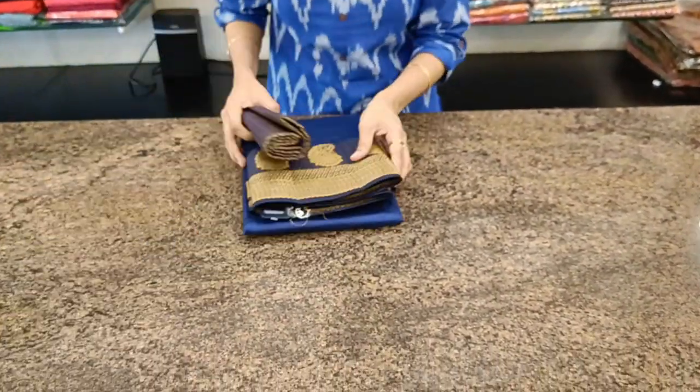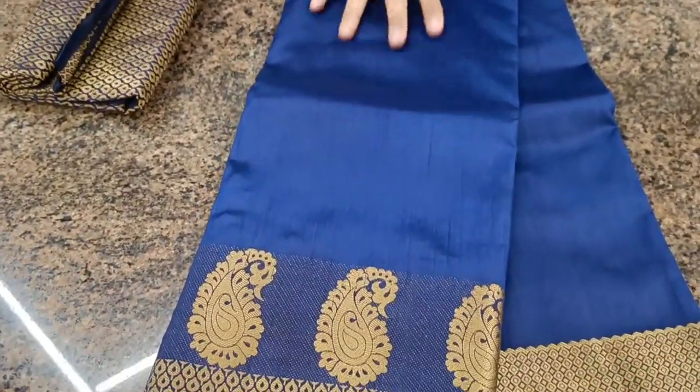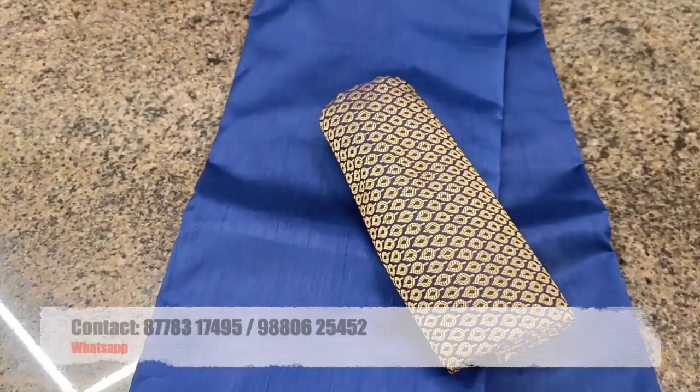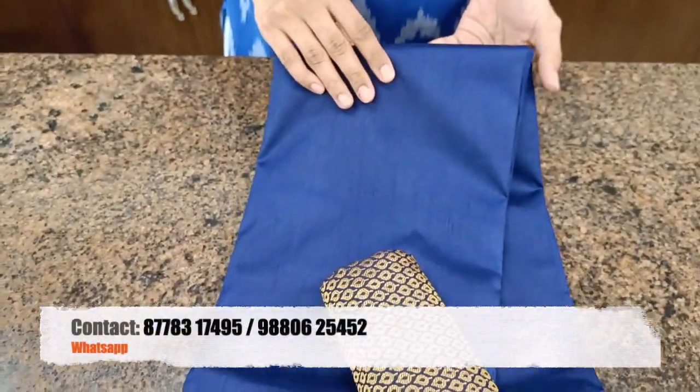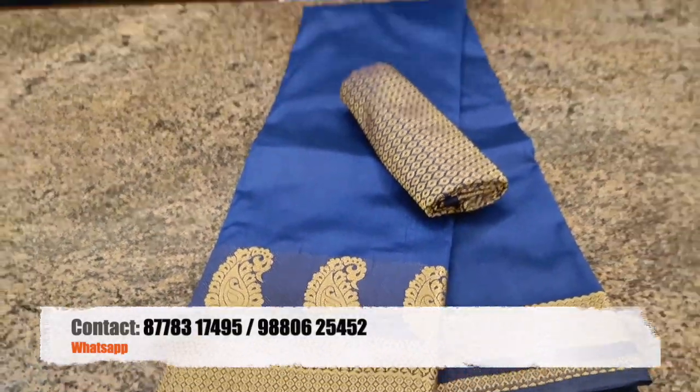Last one for today — a nice navy blue with mango motif. This is the blouse. All these are priced at 1120, tax and shipping extra. If you would like to place your orders, do WhatsApp to the numbers given in the description box. Thank you.